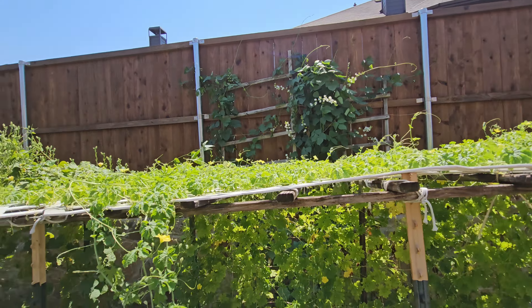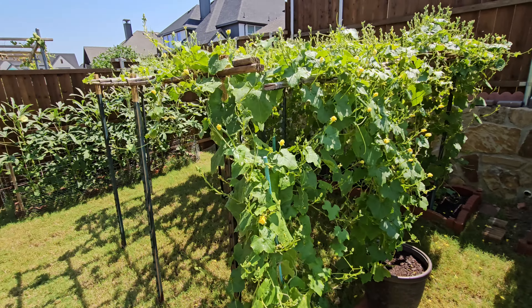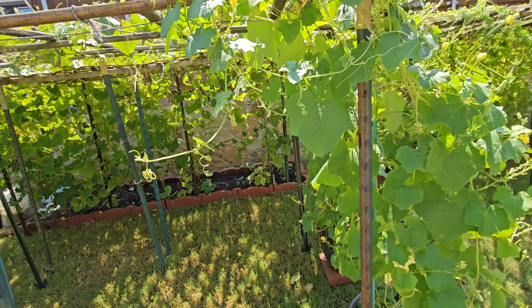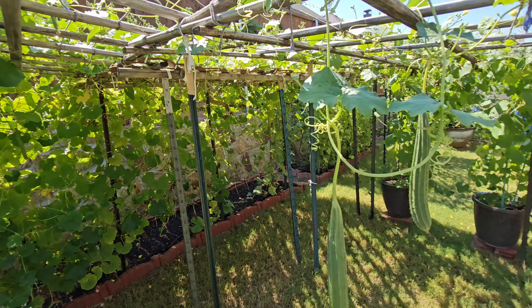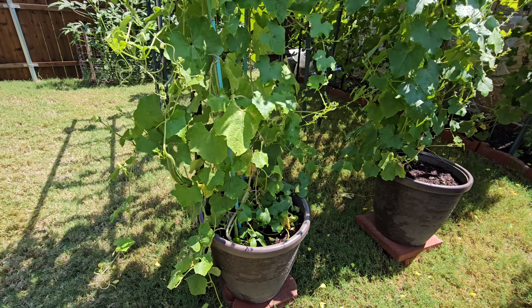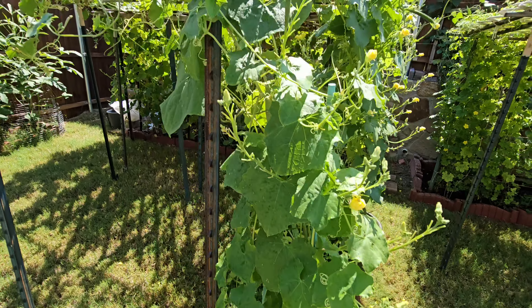We have the beans coming up over there. And this is what some people call turi or linga. We're finally getting some of them coming up here. I think the one in the pot is really much better — you can see a lot more vegetables are coming.